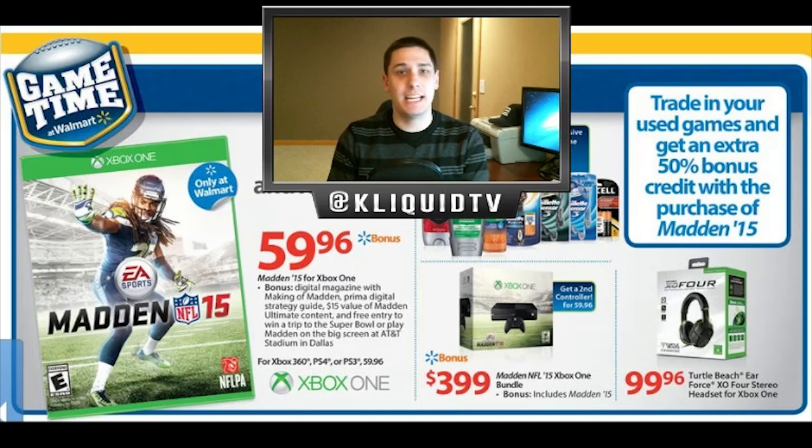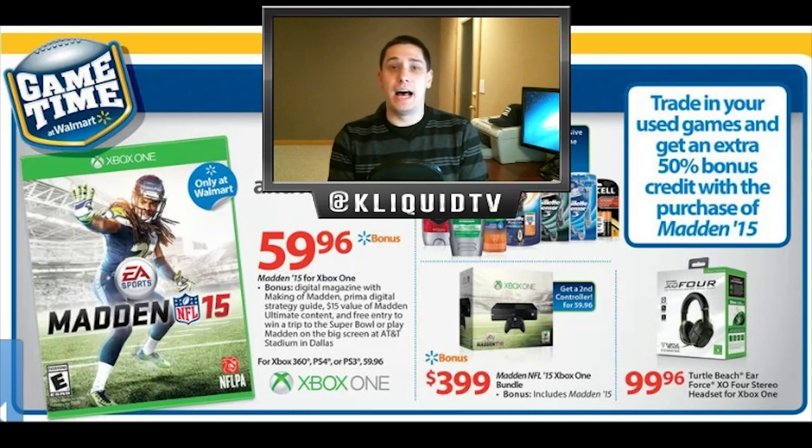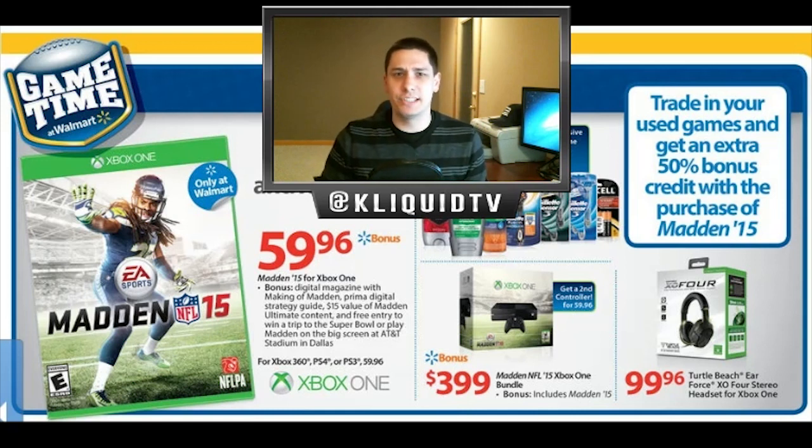What you have to do to get that extra 50% is buy Madden 15 — it can be for any console, as far as it looks on their website. You can kind of see it in the background here in this graphic I took a screenshot of their ad. It basically says you get an extra 50% trade-in bonus on anything as long as you purchase Madden 15. So games like Madden 25 on PlayStation 4 — the base trade-in is roughly $9.96, plus the extra 50%, which brings it up to $15.